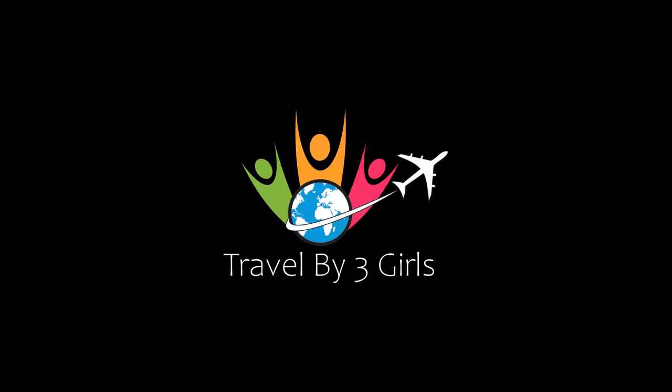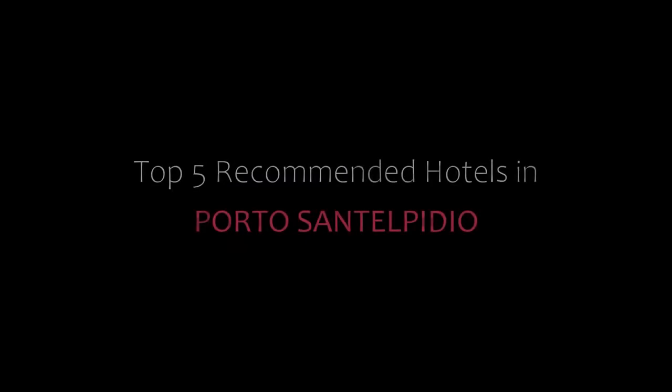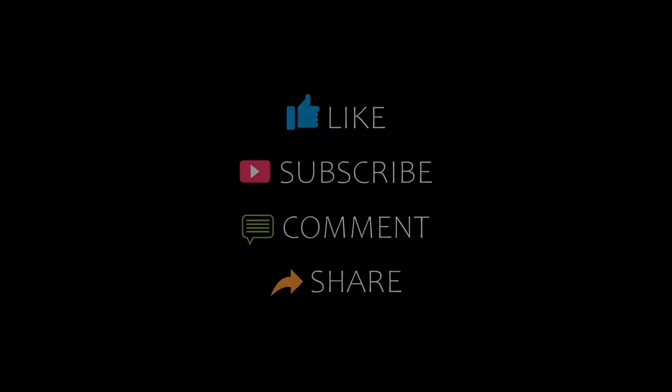Hi friends, welcome back to our channel. You are watching a new video. Please subscribe to our channel and don't forget to like, share, and comment. Let's start the video.